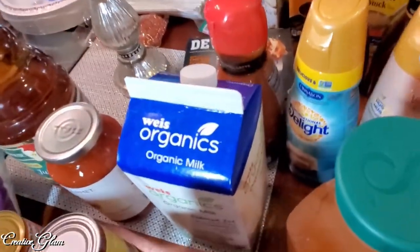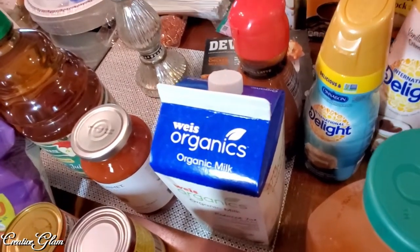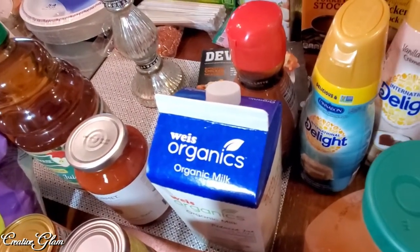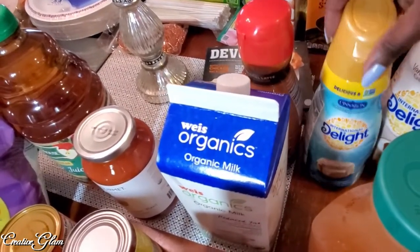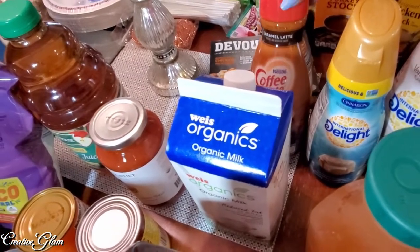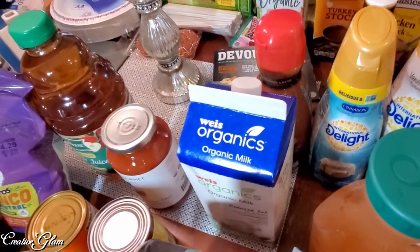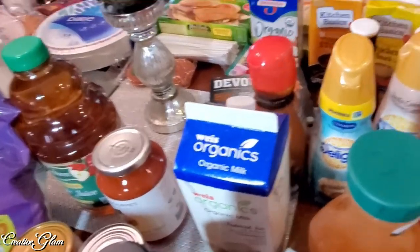Of course I got my necessities — my creamer. I got the vanilla cannoli cream latte, the Cinnabon, and the caramel latte. Those are the three that I keep, and I rotate those depending on how I'm feeling whatever particular morning as to what flavor latte I will have.